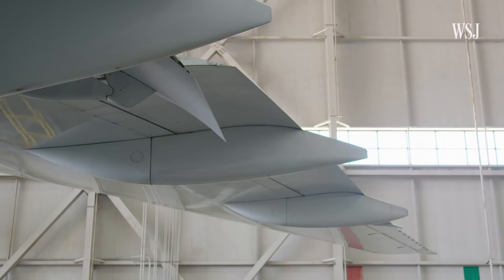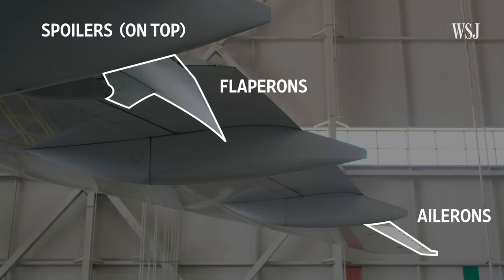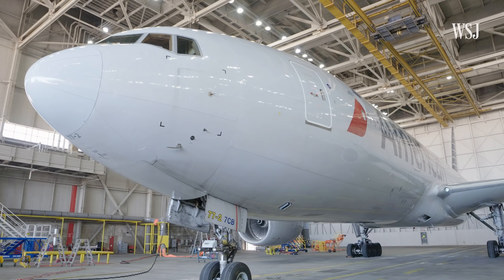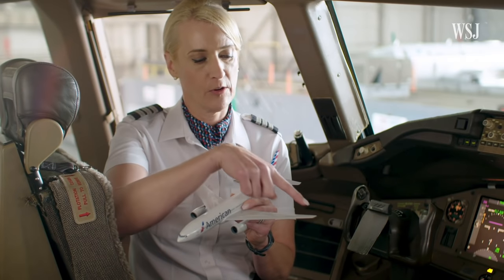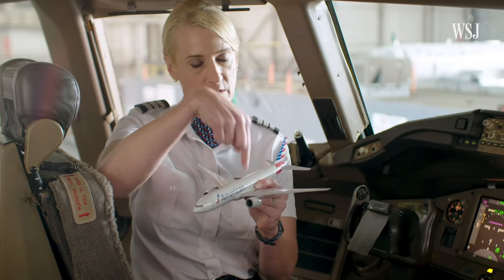The Autopilot is actually controlling the flight controls — the ailerons, the flaperons, and the spoilers on both wings, the elevator on the tail, as well as the rudder. By adjusting those components, the Autopilot is able to move the plane along one of three axes: the longitudinal axis from nose to tail, the lateral from wingtip to wingtip, and then the vertical, which goes straight down the middle of the aircraft.